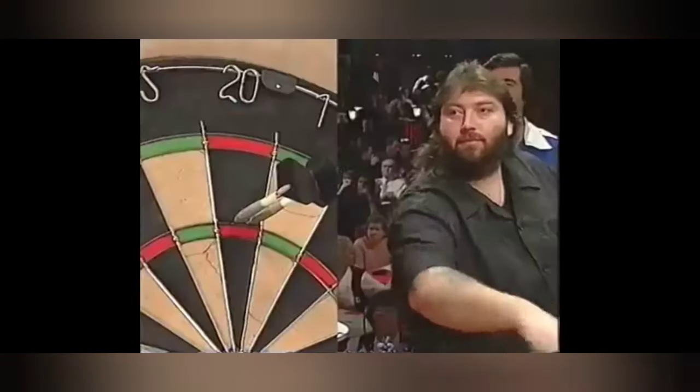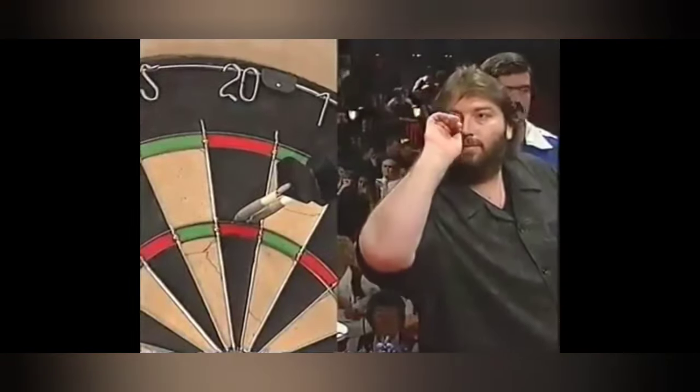The first thing you notice with Andy's throw is how he pulls the dart back nice and slow, even though it's only a very short pullback with the dart, and follows through completely.